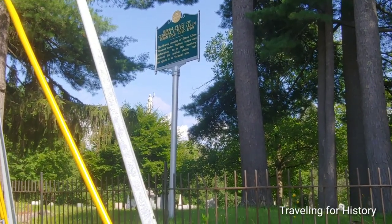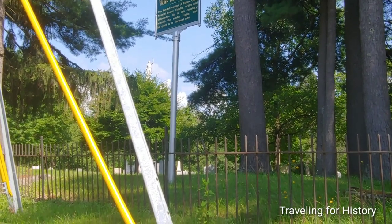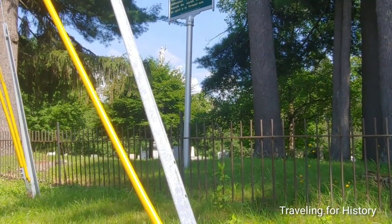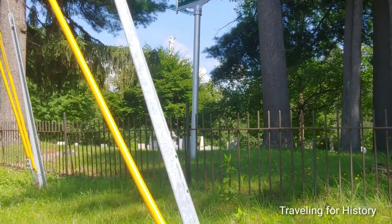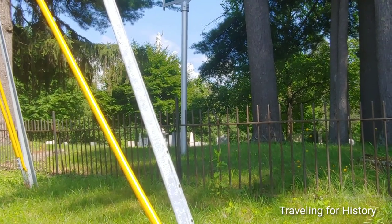Burial place of General Ethan Allen, born 1738, died 1789. The mortal remains of Ethan Allen, Vermont leader, fighter, writer, and philosopher, lie in this cemetery beneath the marble statue. But his spirit is in Vermont now. And you can probably see his statue in the background.